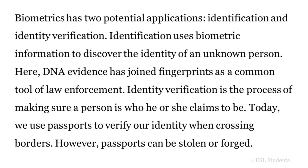Biometrics has two potential applications: identification and identity verification. Identification uses biometric information to discover the identity of an unknown person. Here, DNA evidence has joined fingerprints as a common tool of law enforcement. Identity verification is the process of making sure a person is who he or she claims to be. Today, we use passports to verify our identity when crossing borders. However, passports can be stolen or forged.